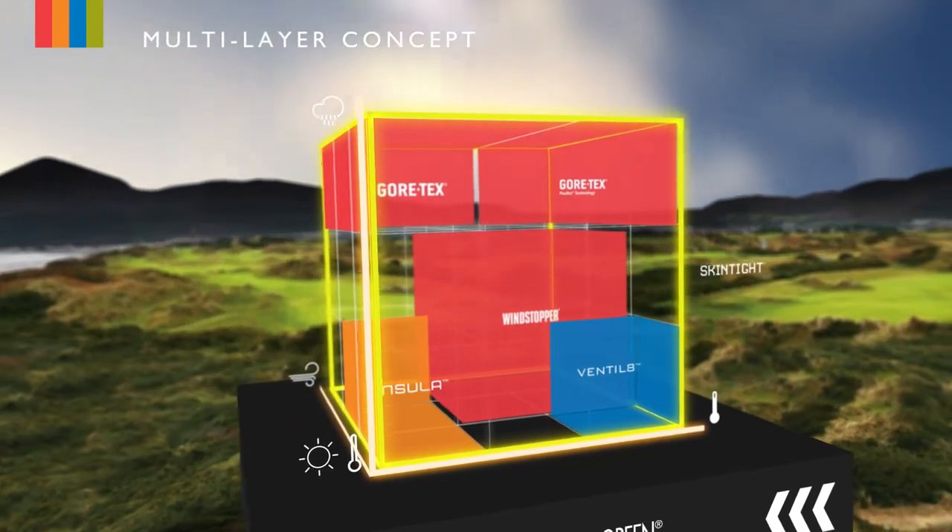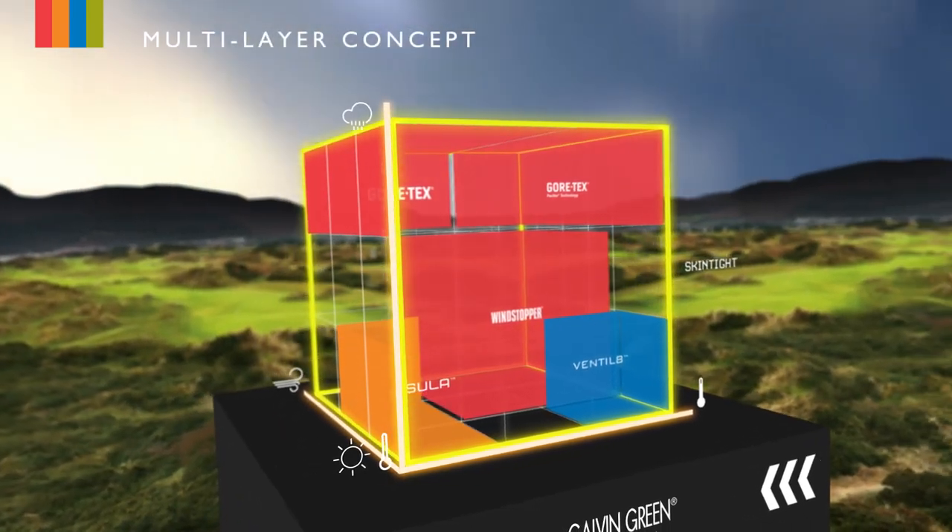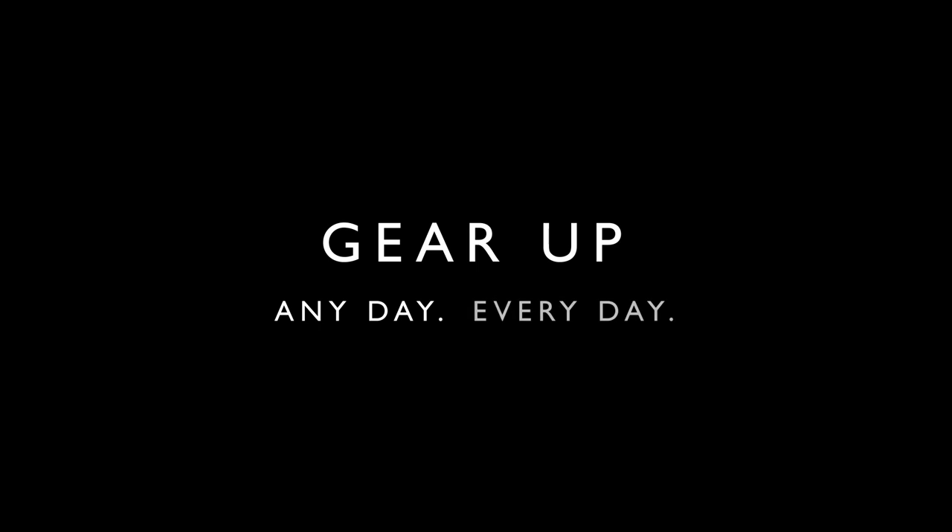The multi-layer concept is all about layering, breathability, and moisture transportation. Gear up and stay ahead of the elements — any day, every day.